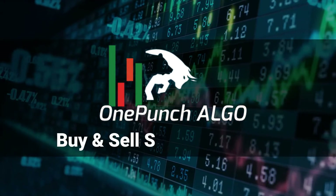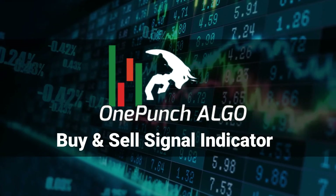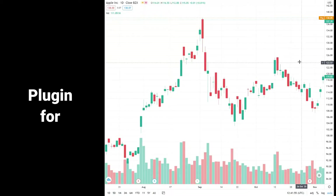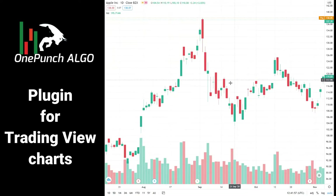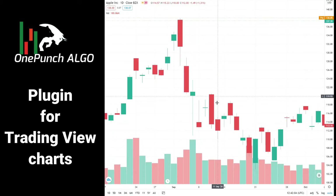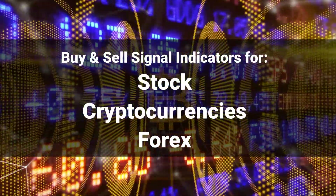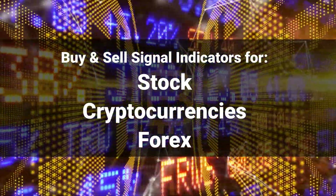Good morning, I'm Adam and today we're going to walk you through One Punch Algo Buy Sell Signal Indicator plugin for TradingView. One Punch Algo buying and selling signal indicator was created to be a supporting plugin and a helping third wheel on buying and selling decisions. It indicates buying and selling signals for stocks, cryptocurrencies, and even Forex trading.